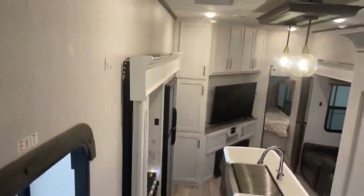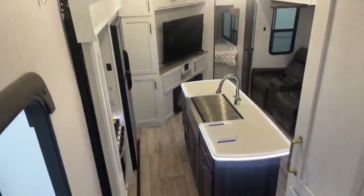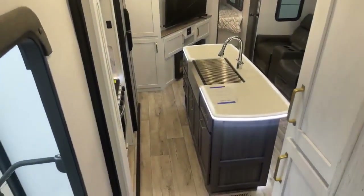But there you go — that's the 2022 Dutchman Astoria, really nice fifth wheel. Big Ben, Gander RV — 715-614-2121.